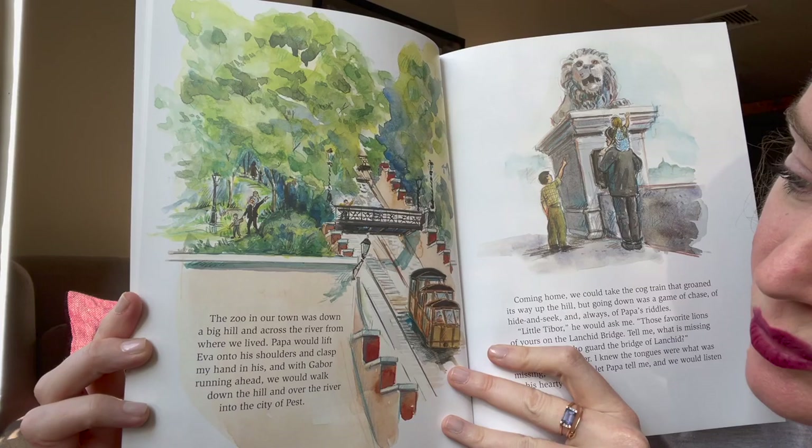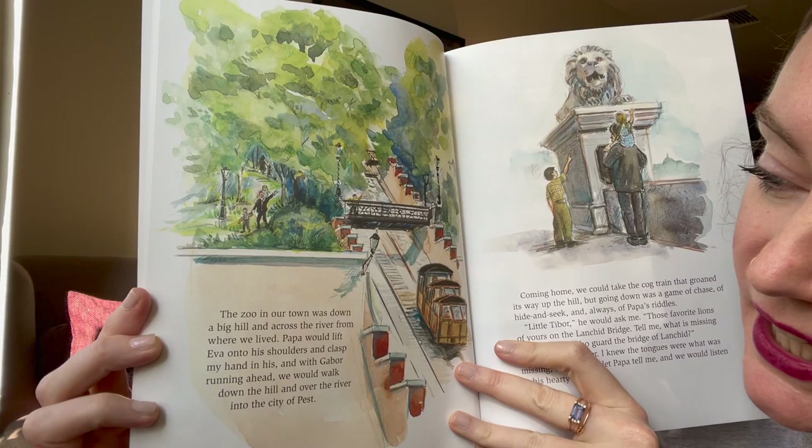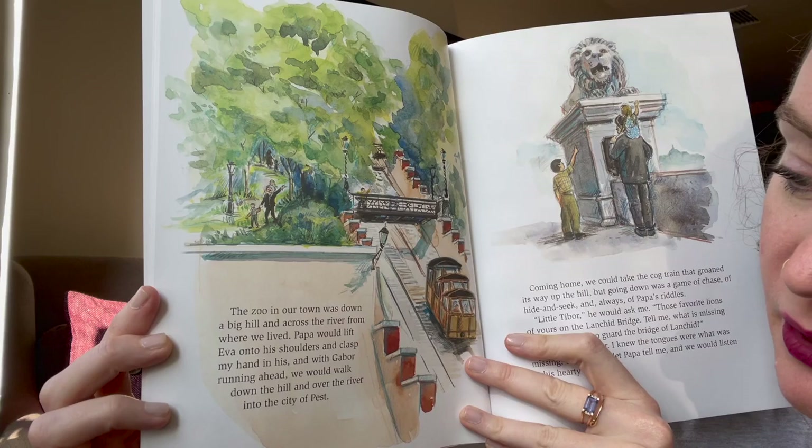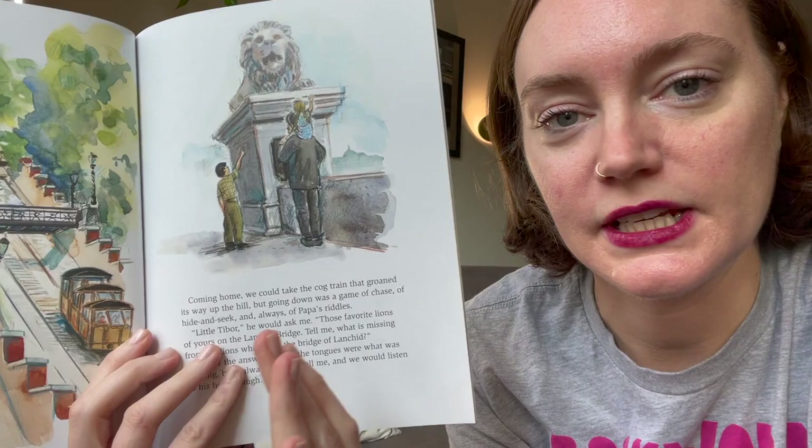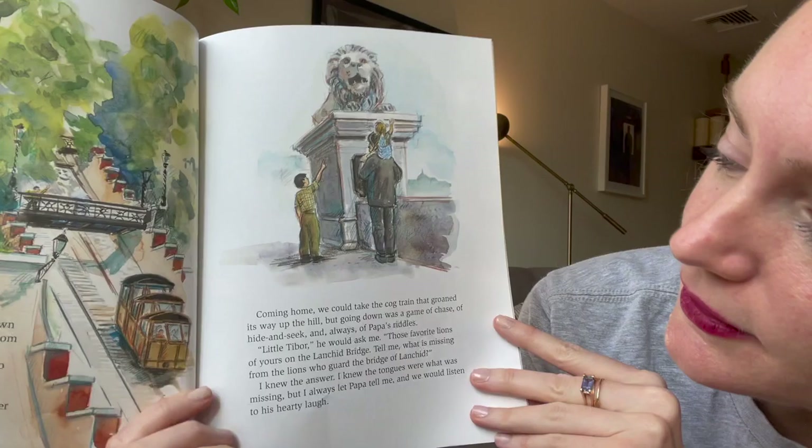The zoo in our town was down a big hill and across the river from where we lived. Papa would lift Eva onto his shoulders, clasp my hand in his, and with Gabor running ahead we would walk down the hill and over the river into the city of Pest. This is taking place in Budapest — on one side of the river is the town called Buda and the other side is Pest. A little fun fact! Coming home we would take the cog train, but going down was a game of chase, hide and seek, and always Papa's riddles.